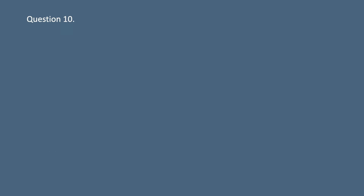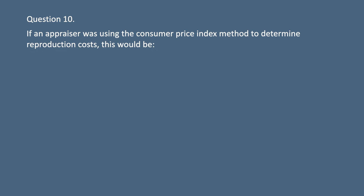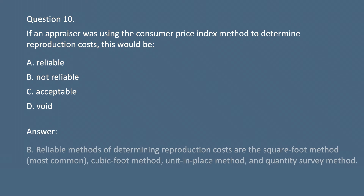Question 10. If an appraiser was using the consumer price index method to determine reproduction costs, this would be: A. Reliable. B. Not reliable. C. Acceptable. D. Void. Answer: B. Reliable methods of determining reproduction costs are the square foot method (most common), cubic foot method, unit-in-place method, and quantity survey method.